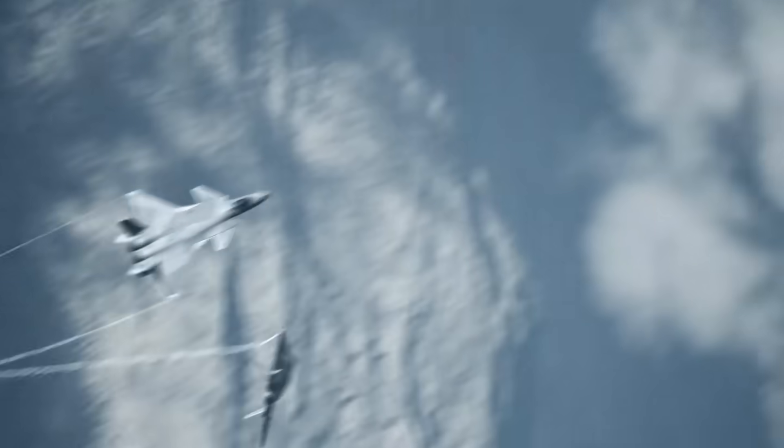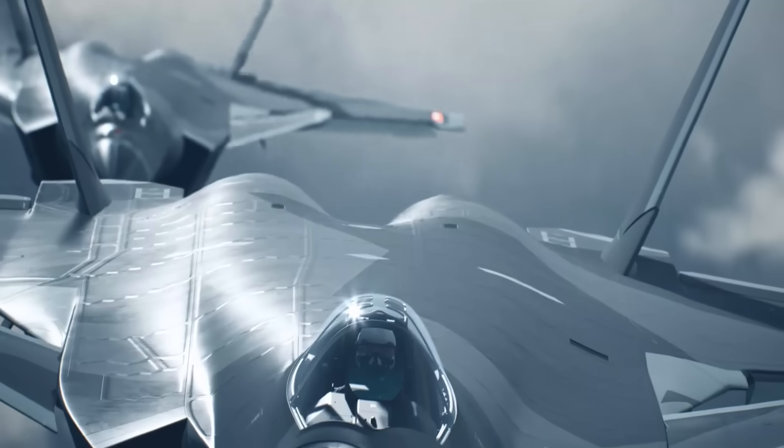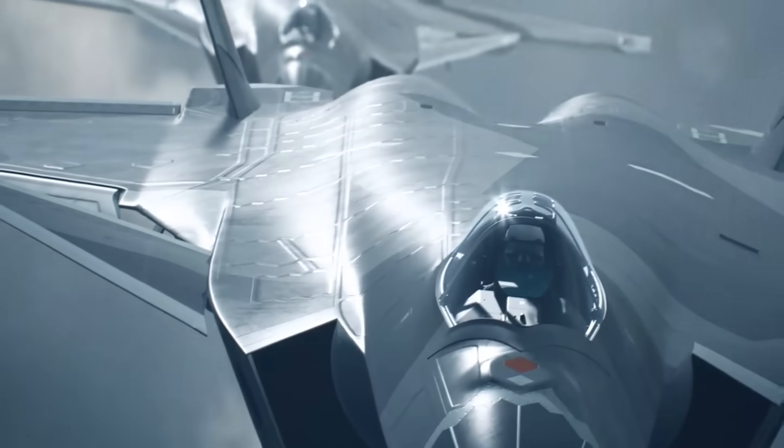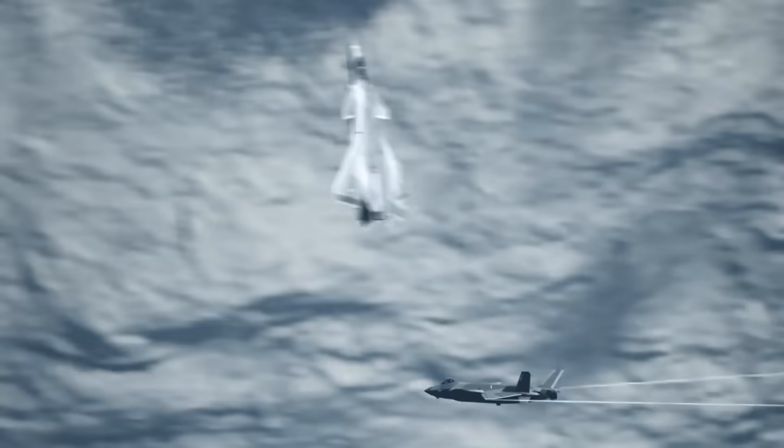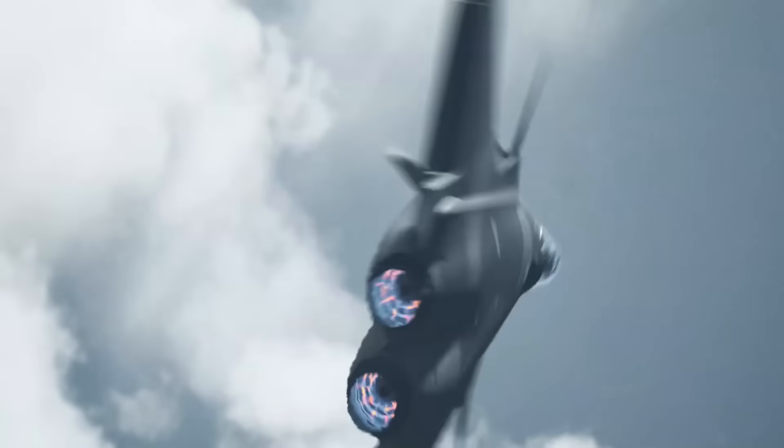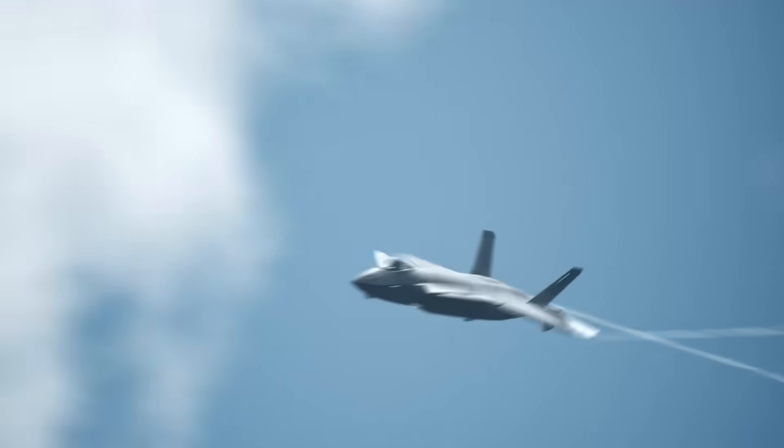The J-20 does look stealthy, as it has the standard blended wing-body stealth shape, rounded fuselage, few if any protruding structures likely to generate a return radar signature, and what appears to be an internal weapons bay devoid of external pylons.